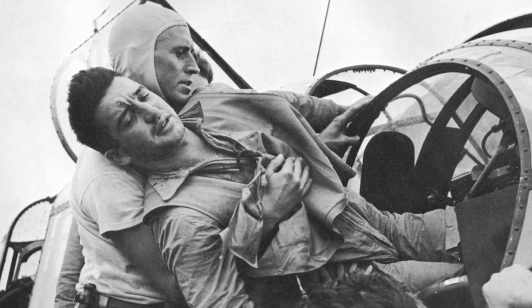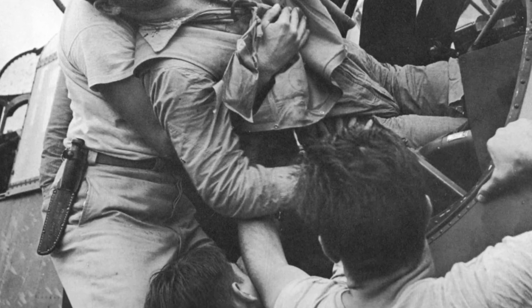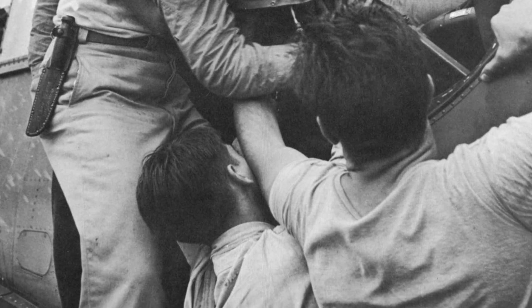A wounded gunner named Kenneth Bratton is being helped out of the turret of a TBF Avenger plane on the USS Saratoga after a successful attack on Rabaul, New Britain on November 5, 1943.